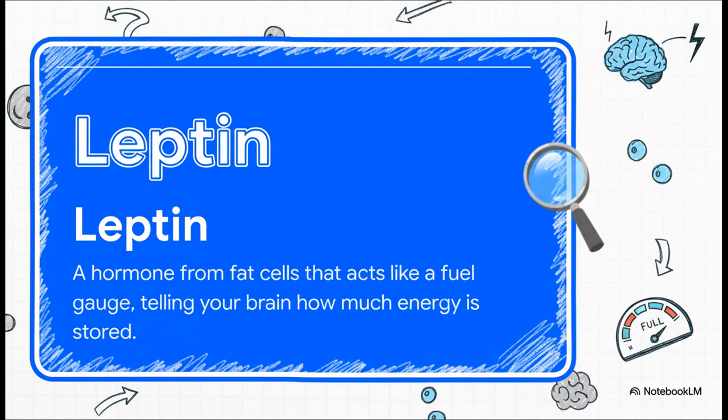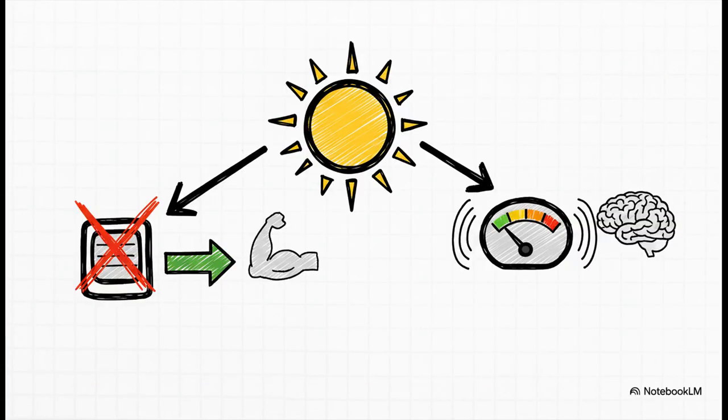The second player is leptin. If myostatin is the brake, you can think of leptin as your body's fuel gauge — a hormone released by fat cells that sends a signal to your brain telling it how much energy you have stored. When that gauge is full, your brain is supposed to lower your hunger and kick up your metabolism. High-dose vitamin D seems to do two things at once: it suppresses myostatin, basically taking the foot off the muscle-building brake, and it improves your body's sensitivity to leptin, making that fuel gauge signal come through to your brain much louder and clearer.